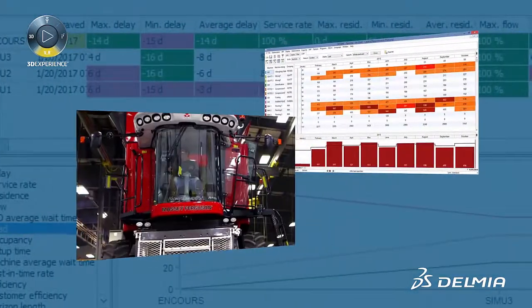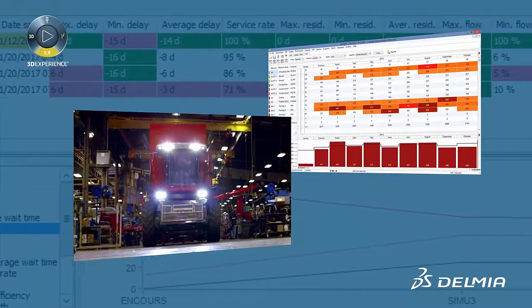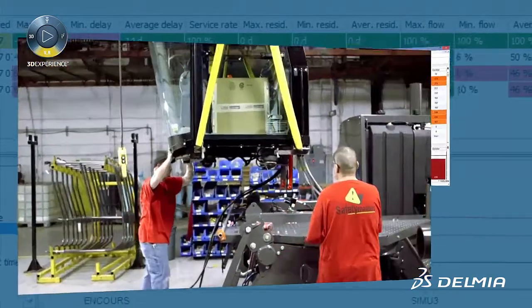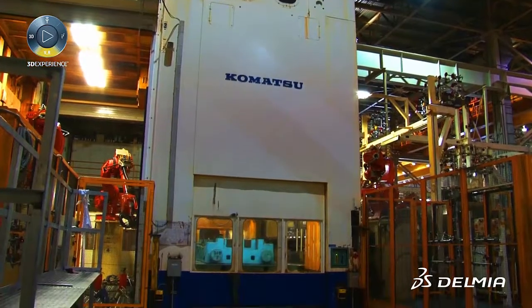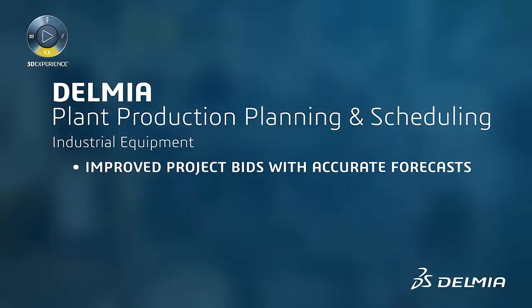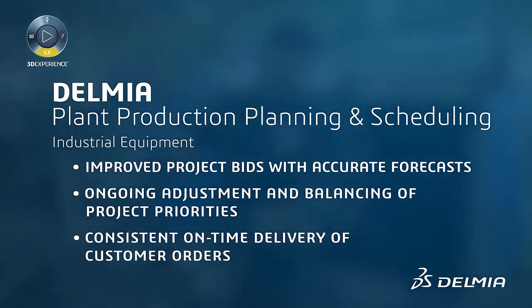Powerful what-if simulations enable planners to map out the ideal new product launch and adjust quickly when unexpected events occur. Industrial equipment planning and scheduling is complex, but managing it does not have to be. Delmia Plant Production Planning and Scheduling Solution puts manufacturers in control of scheduling, from initial bid to customer delivery and customer satisfaction.